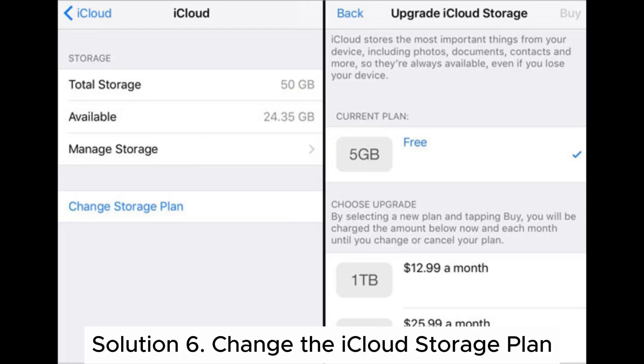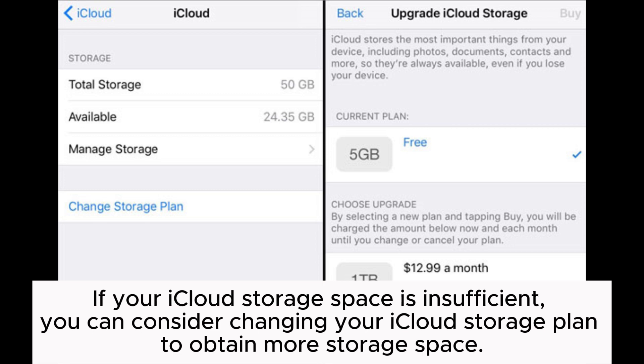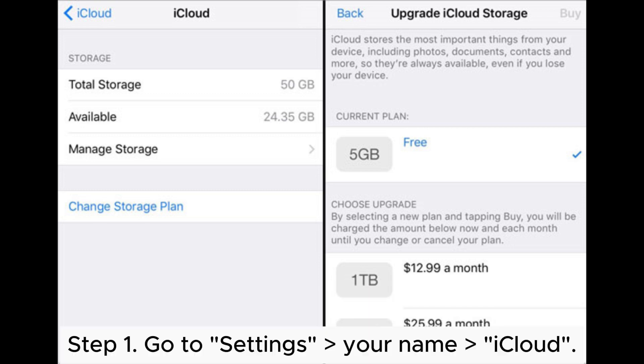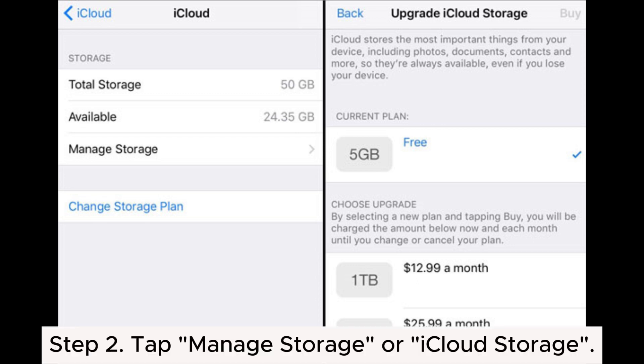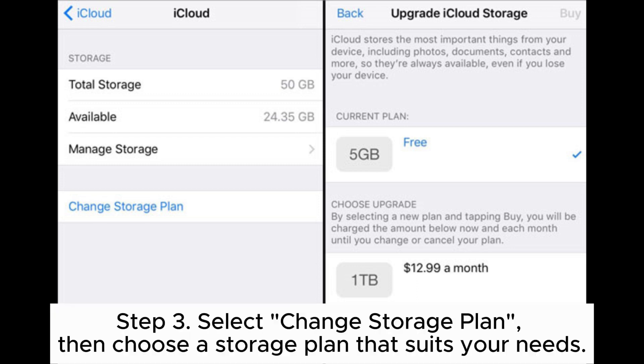Once you have made room for more storage space, try backing up your iPhone to iCloud again. Solution 6: Change the iCloud Storage Plan. If your iCloud storage space is insufficient, you can consider changing your iCloud storage plan to obtain more storage space. Step 1: Go to Settings > Your Name > iCloud. Step 2: Tap Manage Storage or iCloud Storage. Step 3: Select Change Storage Plan, then choose a storage plan that suits your needs.